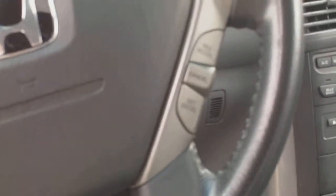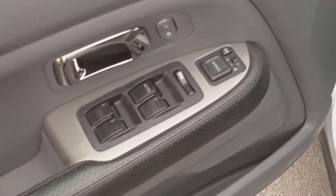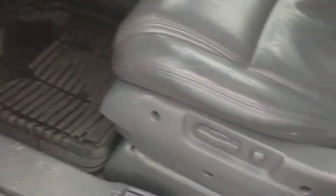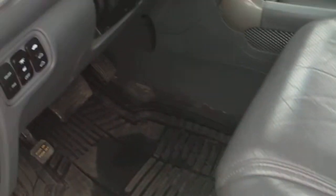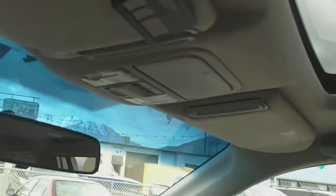There are cruise control buttons and volume and channel control buttons on the steering wheel. This vehicle also has power windows, locks, mirrors, heated side view mirrors, power driver's seat, cruise control, traction control, and the power factory sunroof. It also has HomeLink buttons that you can program to open your garage door.